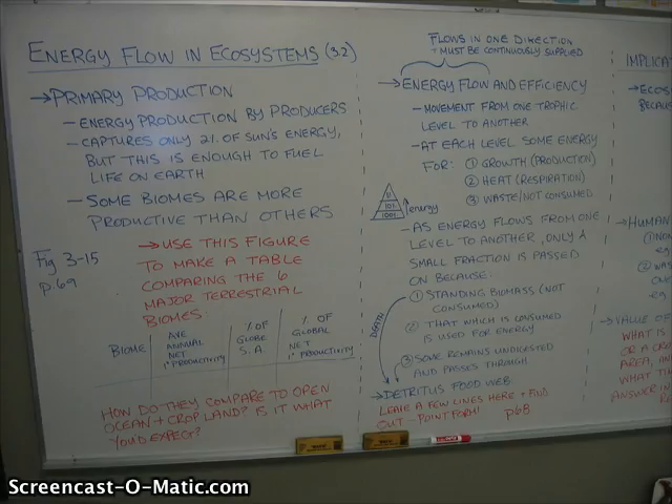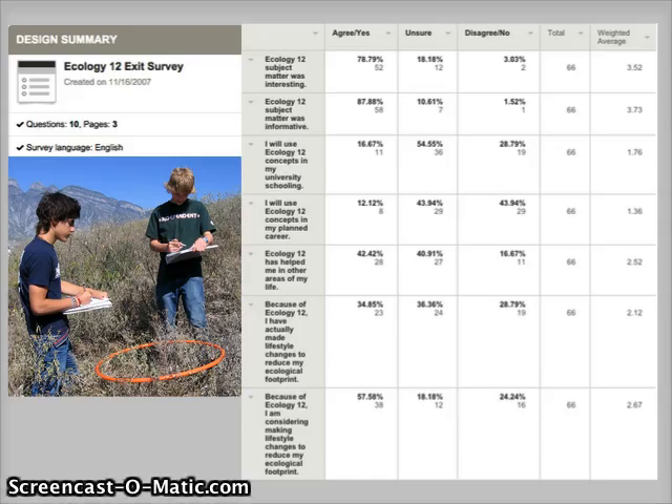There wasn't a whole lot of science practices or skills development, at least not explicitly stated, not back then. As a first year high school science teacher, I was very interested in finding out how students were receiving the approaches I was taking. I also wanted to understand how much of what we had done in Ecology 12, for example, had impacted them enough that they might think about it again later. Survey Monkey is a wonderful site that I used to find out what my students were thinking about my teaching practice and the content itself back in 2007.